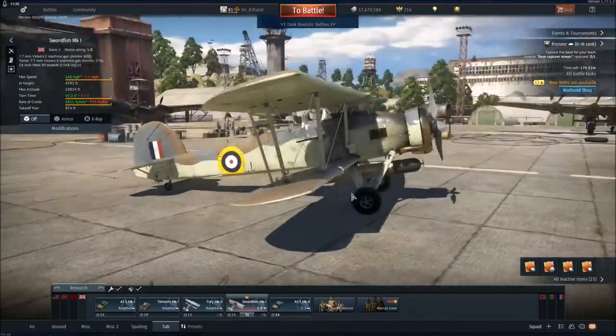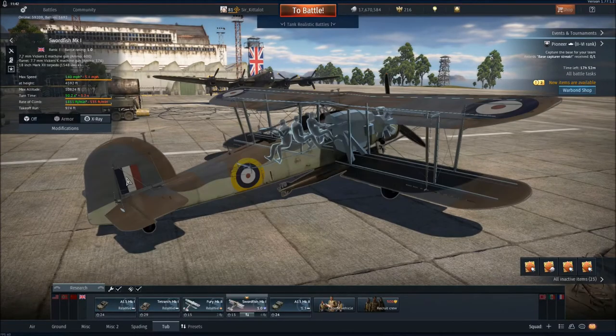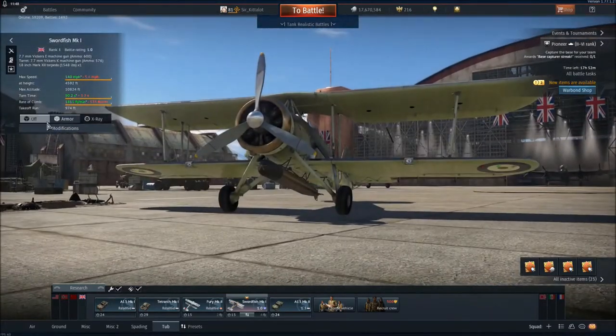So that's the technical details, more or less. I think I covered everything — no armour, as I mentioned. Anyway, let's go take a battle.